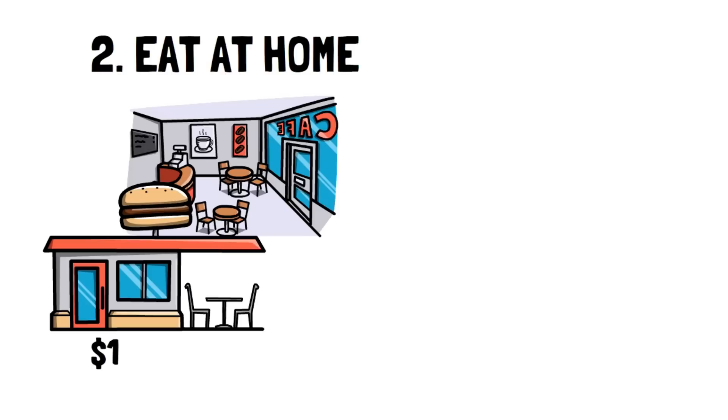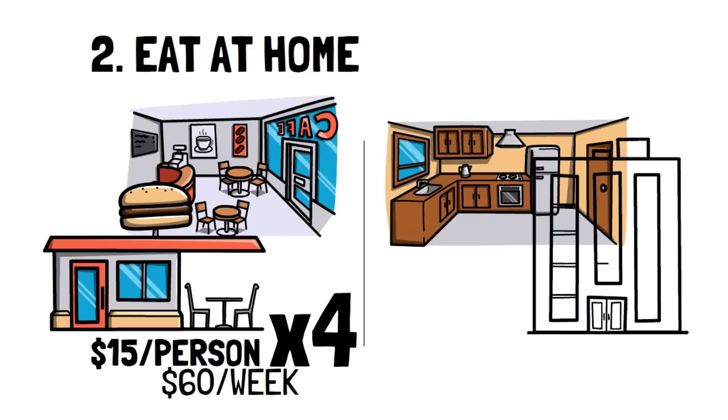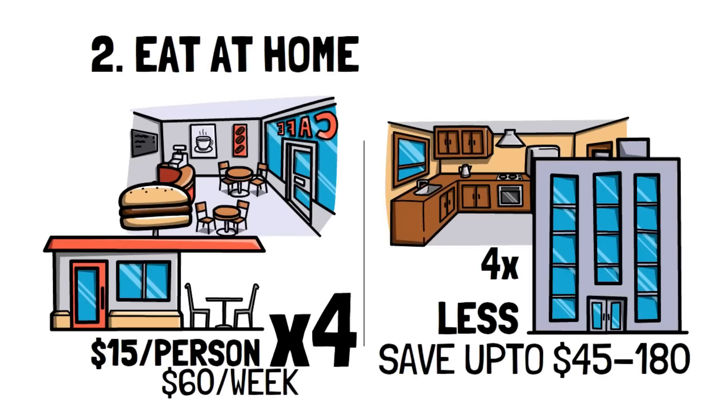Let me show you some simple math. If you're paying $15 a meal per person for a family of 4, then you're paying $60 for a takeout dinner. Typically, dinners made at home cost about 4 times less, so you can expect to pay $15 for the same meal made at home. So just reducing your takeout by once a week means you can save up to $45 a week or $180 a month. That's huge!